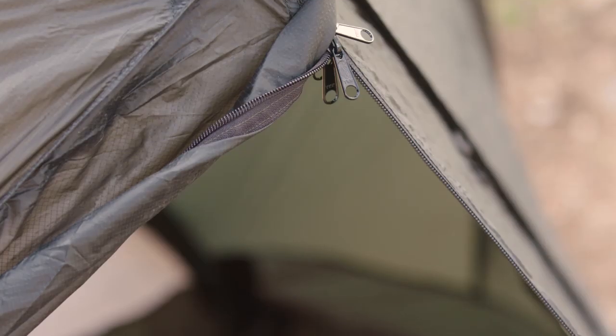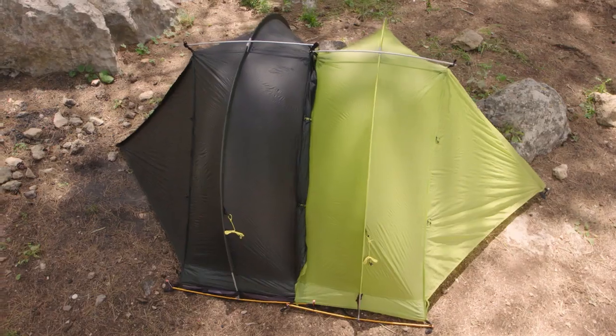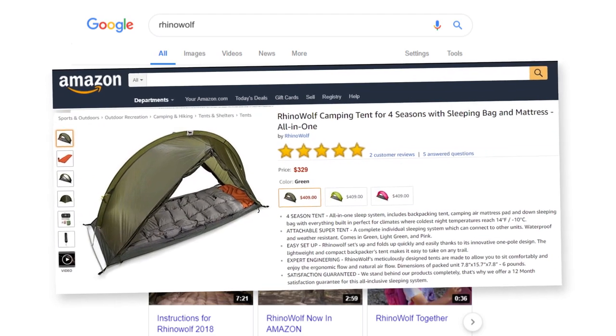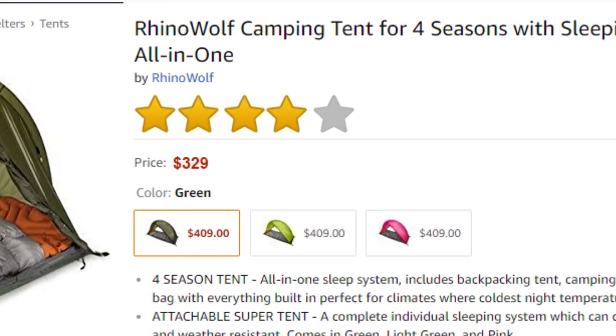Just like our first RhinoWolf, RhinoWolf 2 is a tent, sleeping bag, and mattress all in one. It is made from the best everything — great materials, precise seams, all around terrific. You don't have to take our word for it. With an average four-star rating, you can ask almost any of the thousands of people who got the first RhinoWolf. But we weren't happy with four. We wanted more. Five.